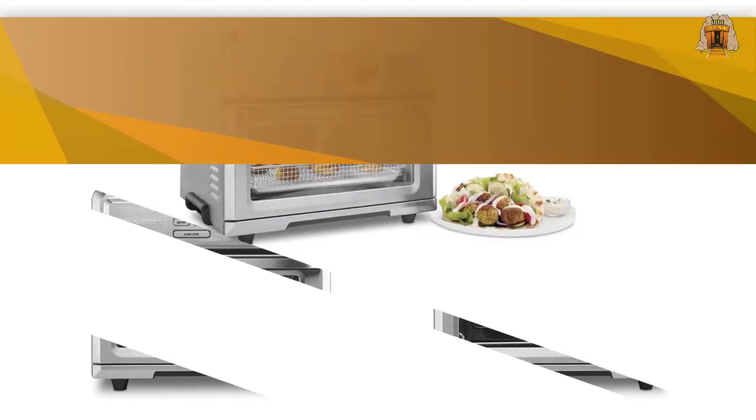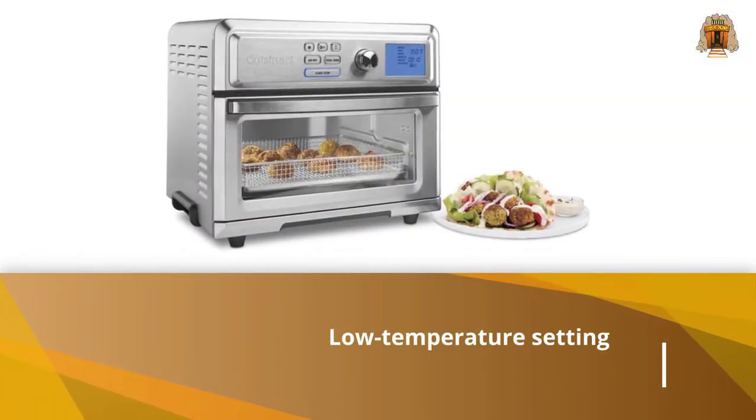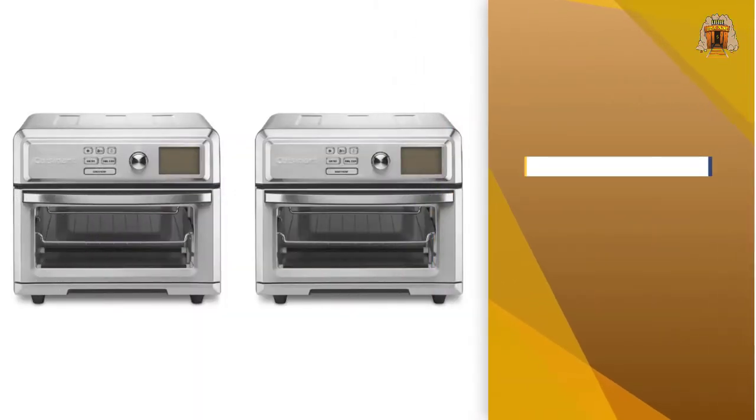Just keep an eye on food when experimenting for the first few times to prevent accidental burning. It uses a basket that sits atop the broiling pan to air fry, which prevents grease from dripping onto the elements and makes cleanup easy. All accessories are dishwasher safe.